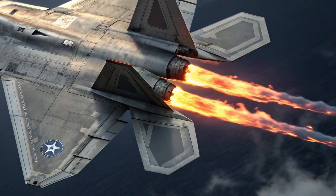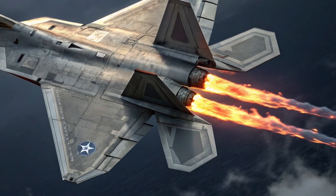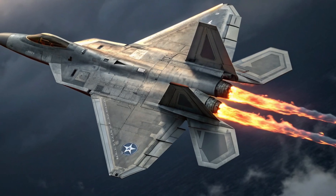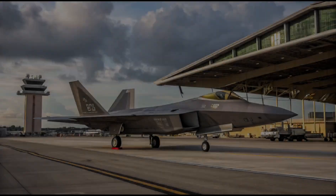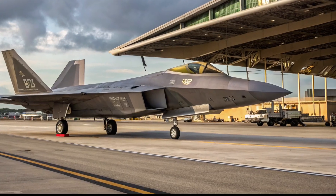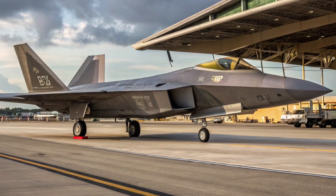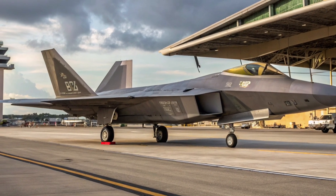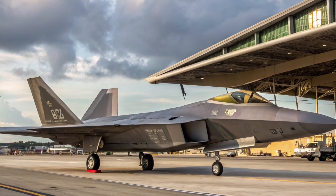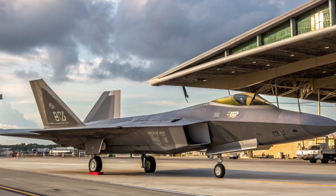Armament: Deadly precision. The F-22 Raptor carries a formidable arsenal while still maintaining stealth. It has internal weapons bays housing six AMRAAM missiles for beyond-visual-range combat and two Sidewinders for close-range defense. In ground attack roles it can carry precision-guided JDAM bombs. And there's its hidden gem — the M61A2 Vulcan cannon, a 20mm rotary gun capable of firing 6,000 rounds per minute. In a close-quarters dogfight, this cannon can make all the difference.